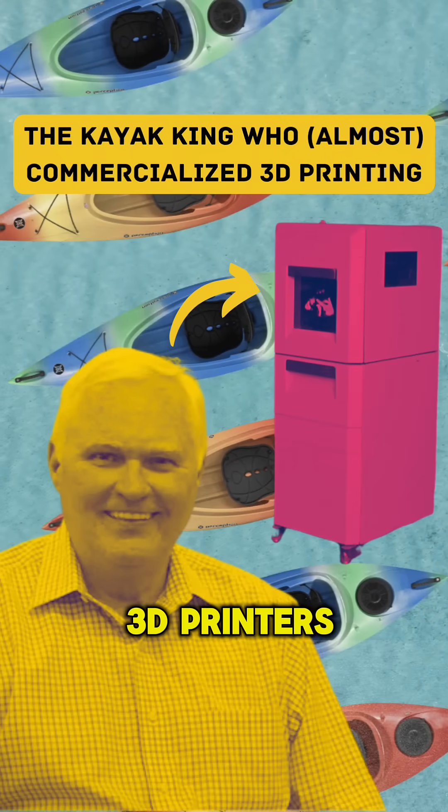What do kayaks and 3D printers have in common? In the early 70s, kayaks were made out of fiberglass, making them fragile, expensive, and labor-intensive to produce.